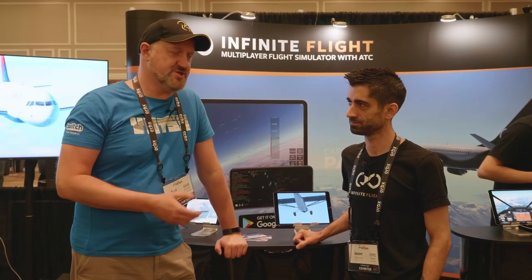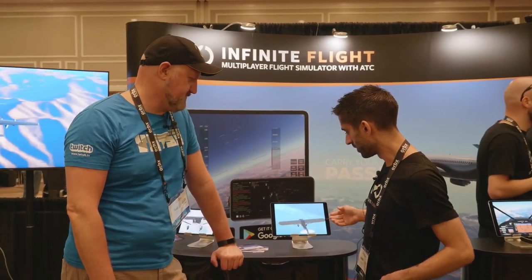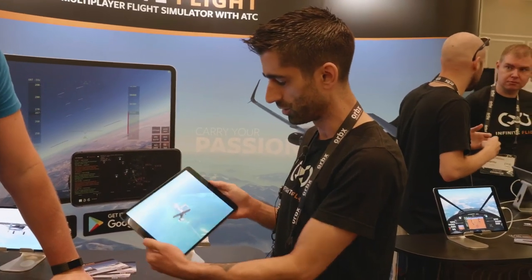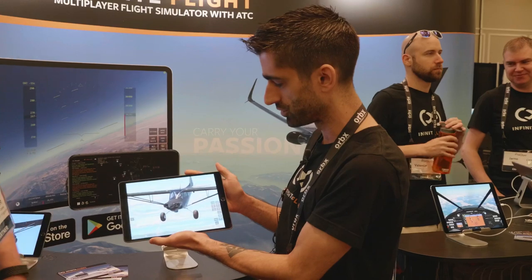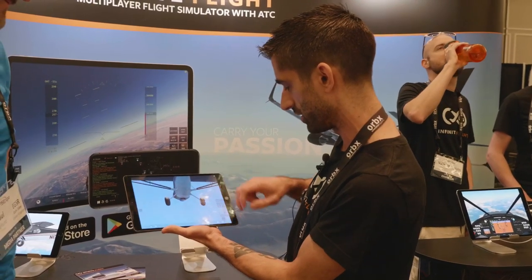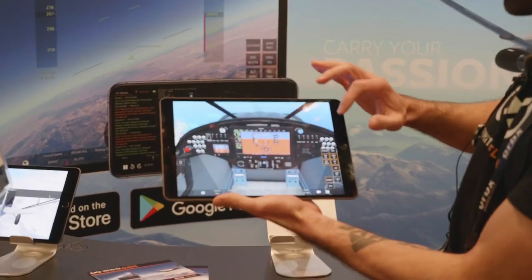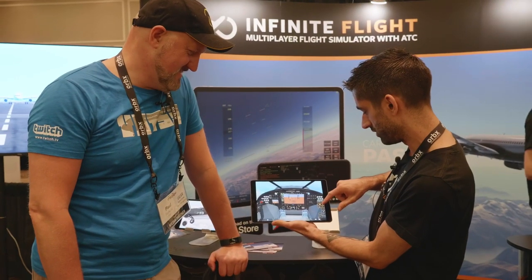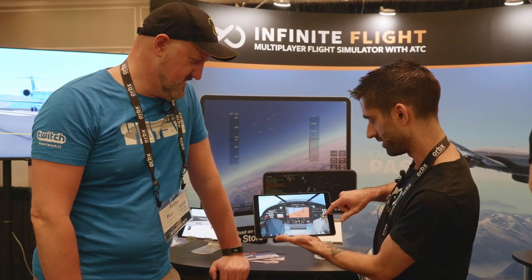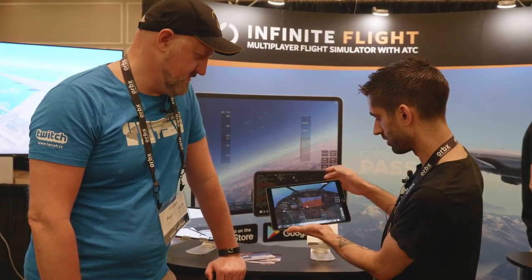I'm here with Jason from Infinite Flight, a mobile flight sim package. When you're flying, you use the device as your yoke. This is their newest aircraft, just about to be released — a preview here at Flight Sim Expo. For the first time they have live instruments. This X-Cub actually comes with a G3X, and you can change the heading and see the instruments respond in real time.